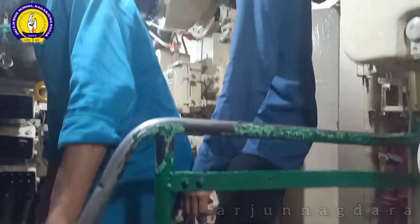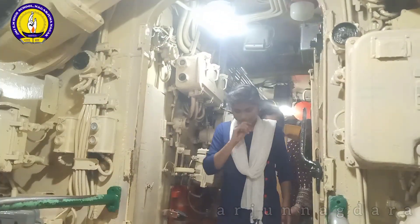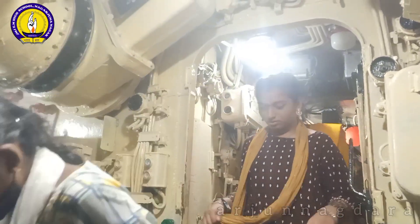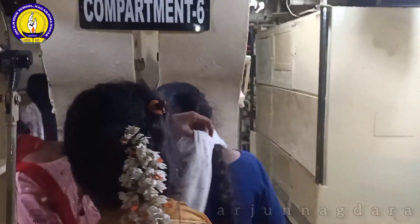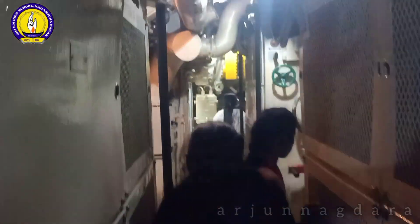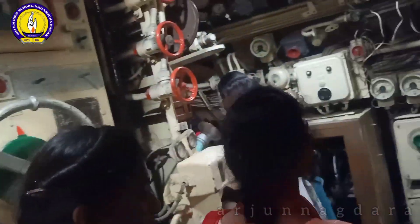The fifth compartment is equipped with engines, each with a horsepower of 2000. The sixth compartment is a motor-cum-generator room. More torpedoes were stacked in the seventh compartment.